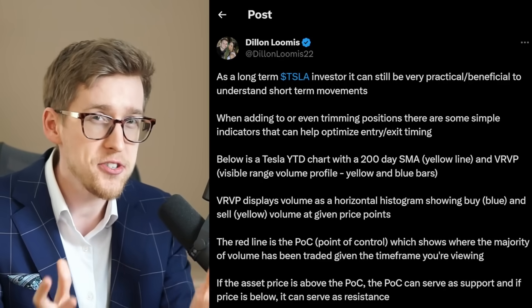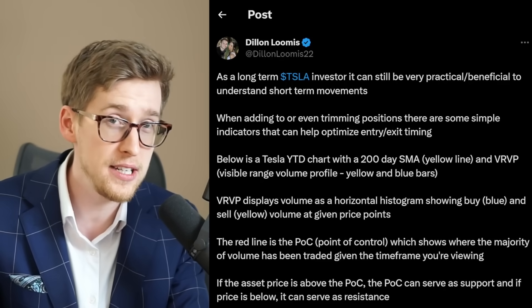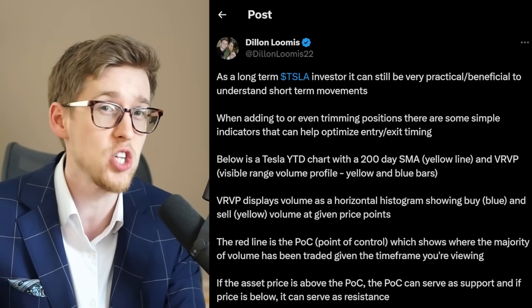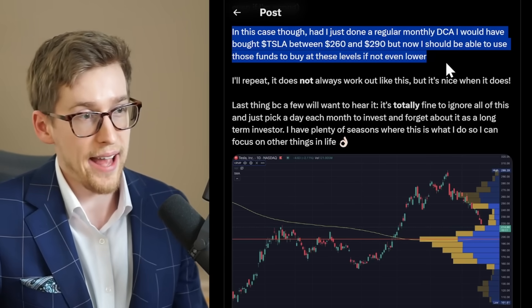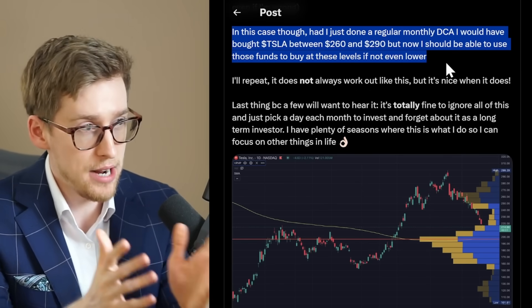This is basically a warning from a Tesla stock investor who I highly respect. He just explained how $150 per share for Tesla stock could be back in play. Dylan shared this chart and he used to also professionally manage money, using the tactic that he just outlined here, which I will go through.